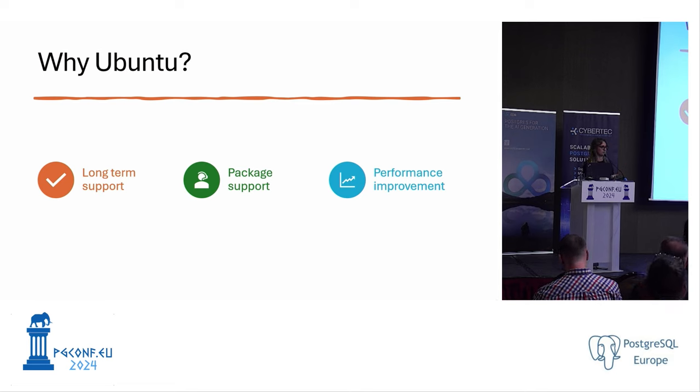On top of those reasons, the packages we rely on for Azure Cosmos DB for PostgreSQL were frequently supported and updated for Ubuntu. We also did some benchmark tests using HammerDB and saw an improvement in our clusters' performance, which was a plus for us.